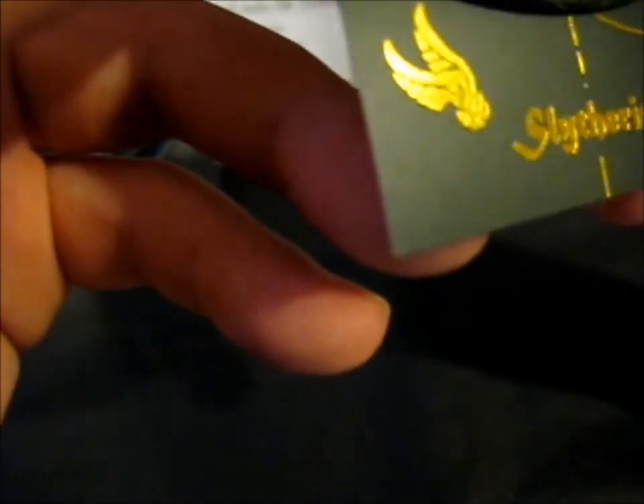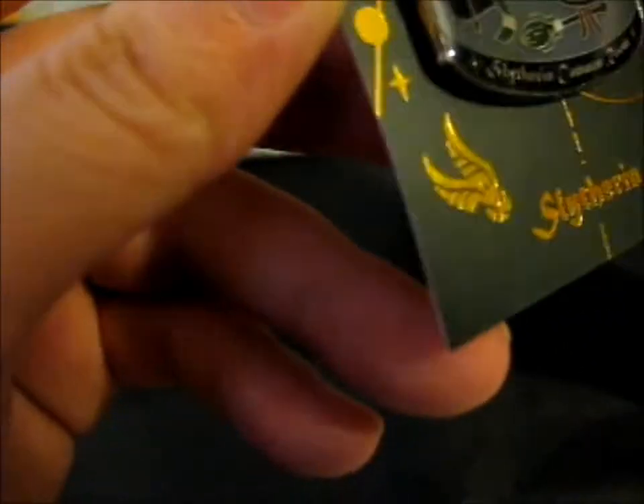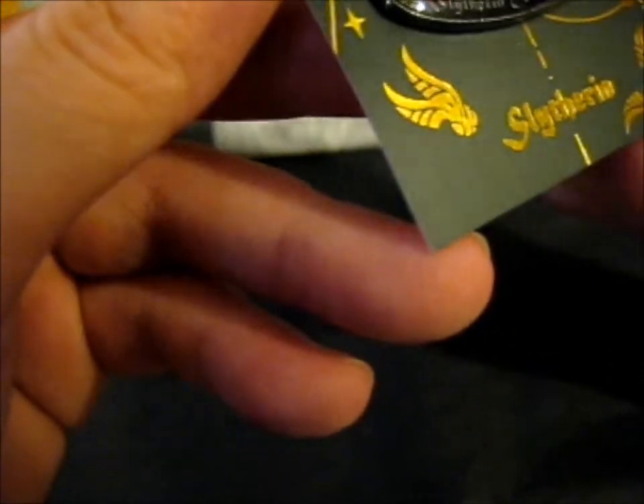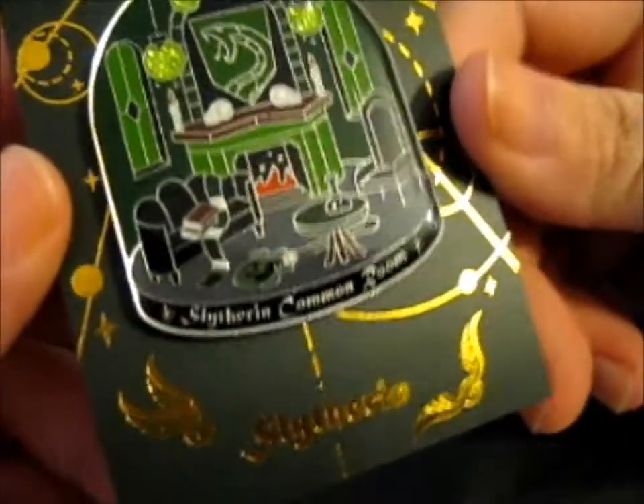There are absolutely beautiful little glitter details and little lights. There's a broom down there, a scarf, books on the couch, a potion vial that looks more like a chemistry vial, candles, the snake mascot, green windows, and a fireplace.